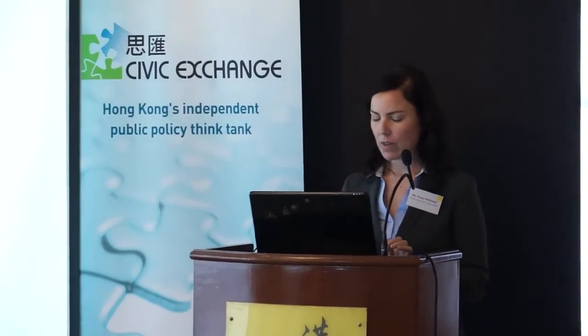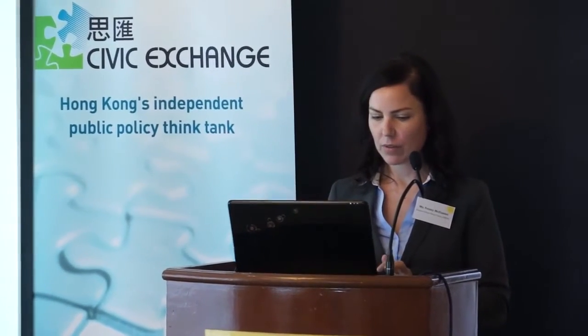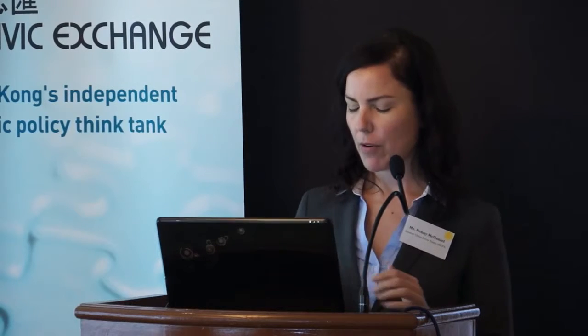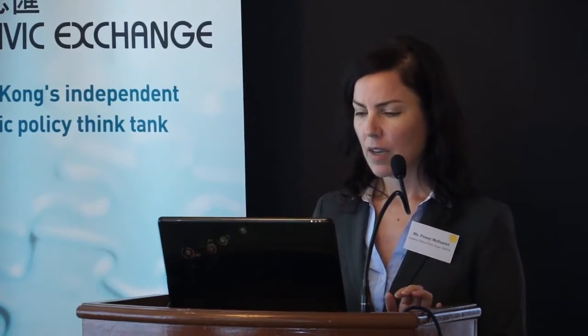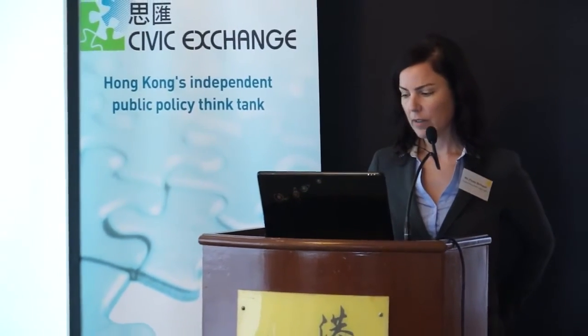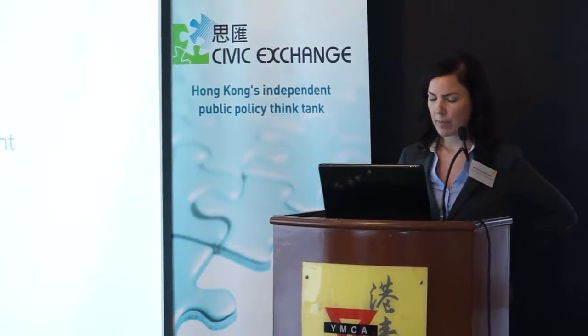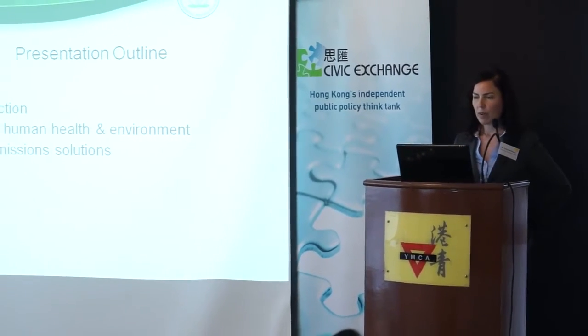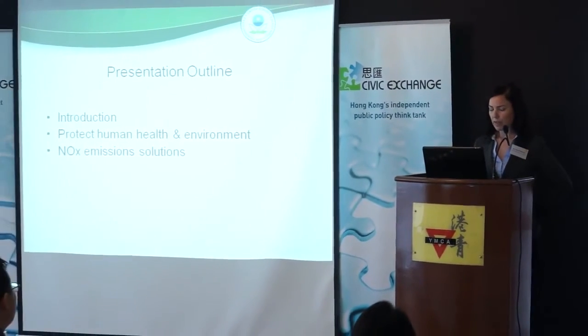I am going to talk about the suite of technologies that will be the primary focus of my presentation to reduce NOx emissions. You just heard a lot of great experience in technology development and deployment in Norway, so I won't spend a whole lot of time on the LNG side since the bulk of the global experience lies in Norway.